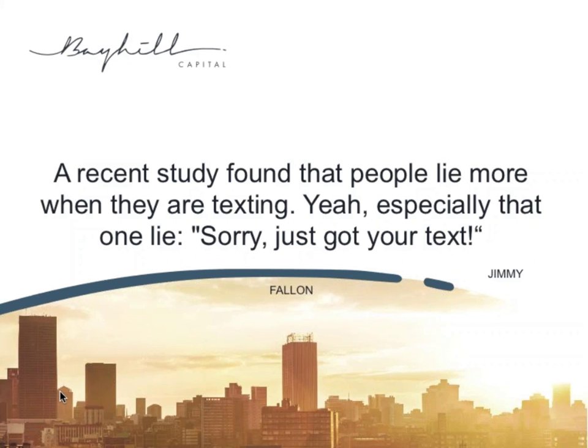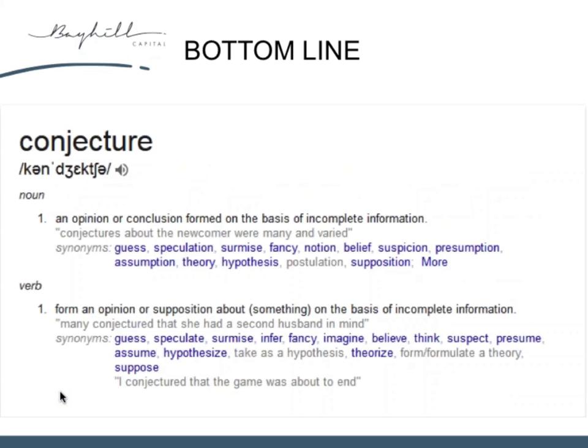The approach I'm taking tonight is based on lessons I learned the hard way and what I've experienced trading in markets. I've been doing this since 1993, so I've been through a good few market smacks and rallies, and these are the lessons I've learned. The stock market is basically based on conjecture — there's never complete information. Guess, speculation, surmise, notion, belief, suspicion, presumption — all of that summarizes the stock market. Yes, it's based on real industries, but at the end of the day the price movements are based on conjecture.